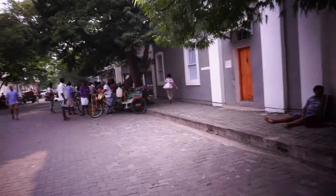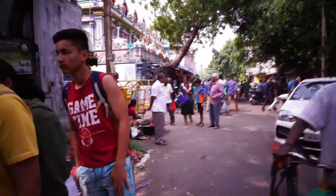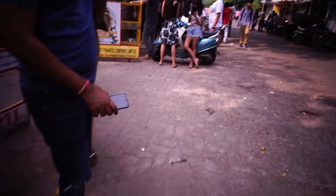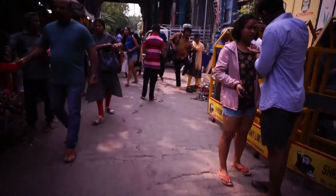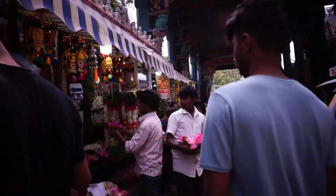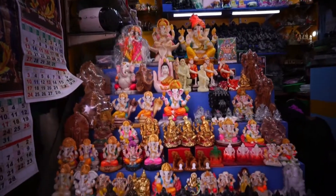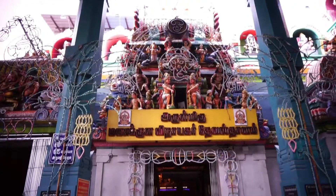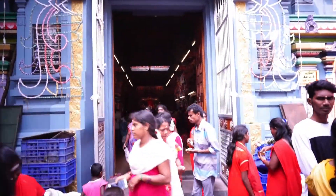Next to Aurobindo Ashram, there is a Mancola Vinayagur Temple. It's a Lord Ganesha Temple built around 500 years ago, known for its elephant blessing. The temple has some nice stone carvings and is one of the tourist attractions of Pondicherry.